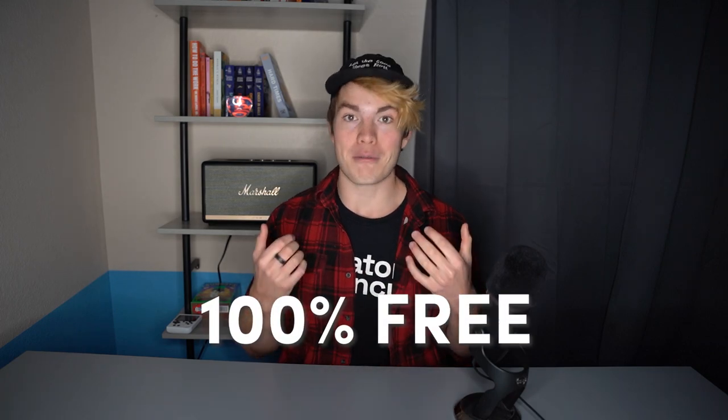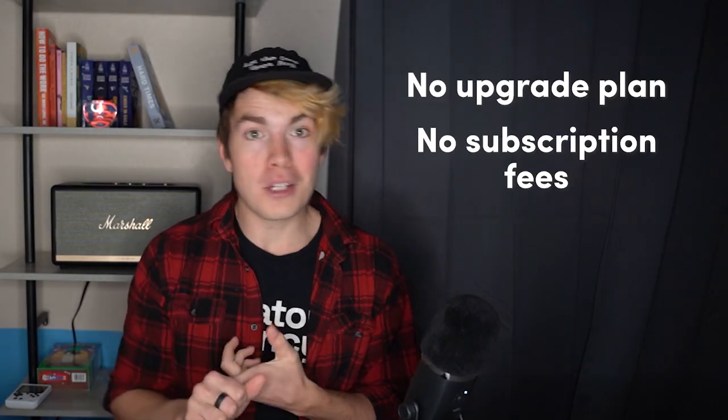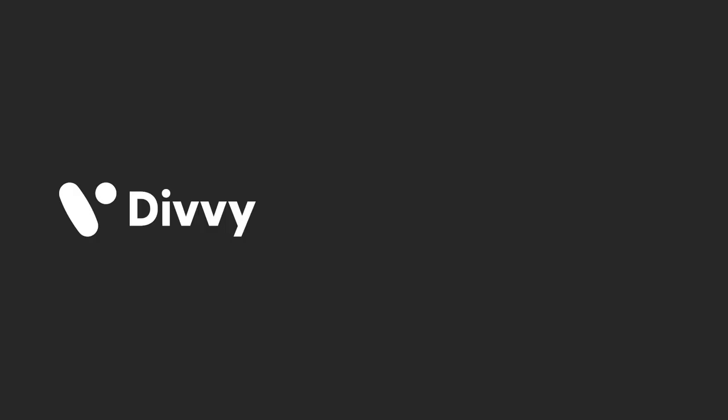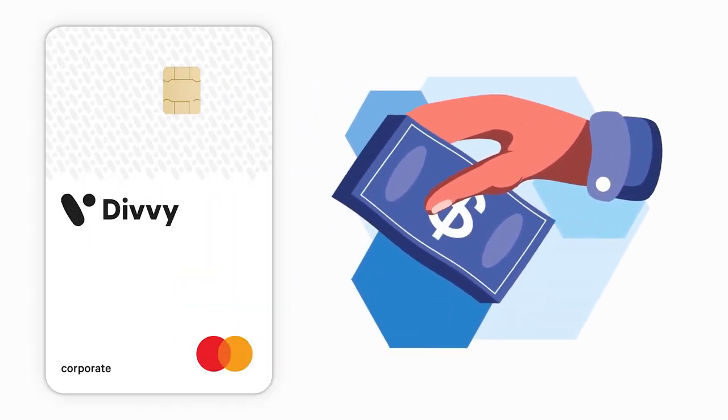Something that's really cool and one of the other things that pushed me over the line is that it's 100% free. There's no upgrade plan, no subscription fees, no per employee fee, no recurring card fees — it is totally and completely free. The way they're able to do this is because they make money through what is called interchange. Every time the card gets swiped, there is a fee paid by the merchant — usually anywhere from 2 to 3%. That fee gets split up between a number of different people: Divi gets a cut, Visa gets a cut, and a couple other people get a cut. But because there is so much spend volume going through Divi's cards, they're able to run the entire business solely off of interchange, which allows them to provide a free product to you and me.